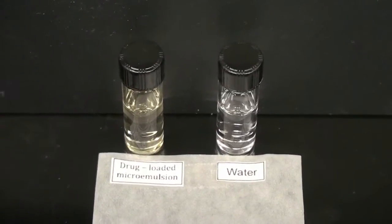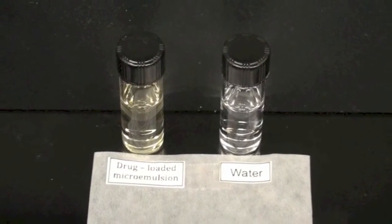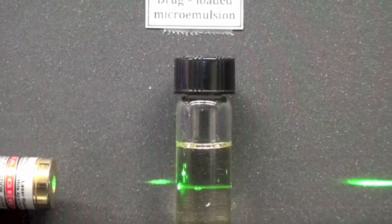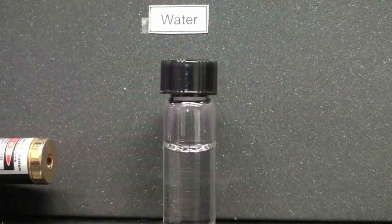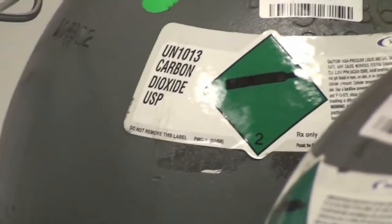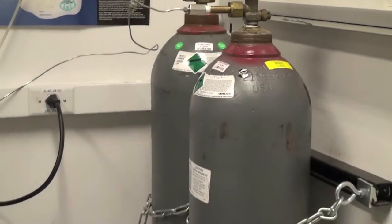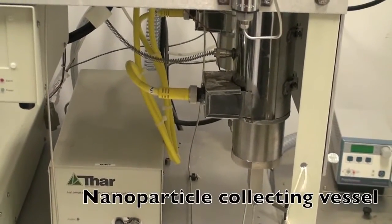To form the nanoparticles, we use a system called microemulsion as a template. The microemulsion contains tiny oil droplets in which the drug is dissolved. Those droplets can be visualized as they scatter the laser beam. To convert the microemulsion to nanoparticles, we use supercritical carbon dioxide. When brought above its critical point, carbon dioxide can effectively extract all solvents from the microemulsion, almost instantaneously forming dry drug nanoparticles.